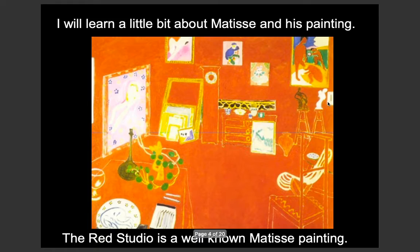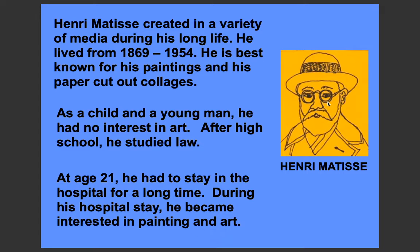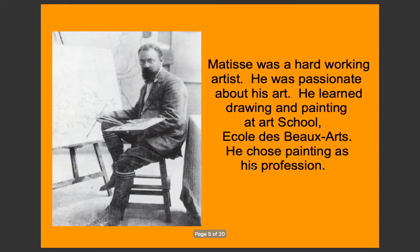As we've mentioned, he wasn't originally interested in art until disaster hit and he had to stay in hospital. The boredom got him interested in art, which means it's never too late to pick up a talent.